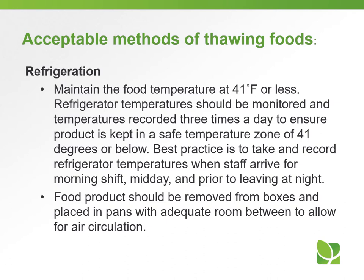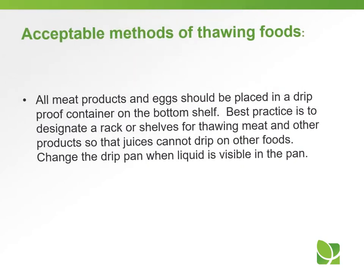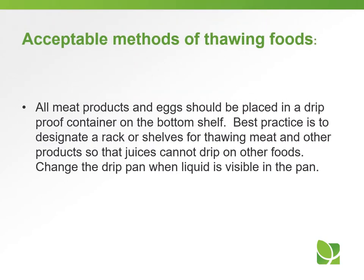Best practice is to take and record refrigerator temperatures when staff arrive for the morning shift, midday, and prior to leaving at night. Food products should be removed from boxes and placed in pans with adequate room to allow for air circulation. All meat products and eggs should be placed in a drip-proof container on the bottom shelf. Designate a rack or shelves for thawing meat so that juices cannot drip on other foods, and change the drip pan when liquid is visible.